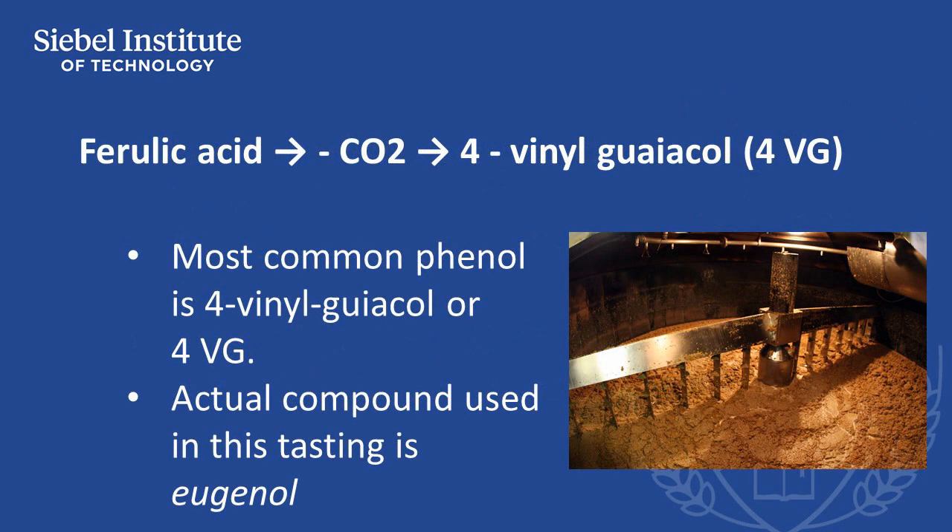Phenolic compounds produced by yeast are generally described as clovey or spicy. A variety of different flavor-active phenols are produced, the most common of which is 4-Vinyl Guaiacol, or 4-VG. The actual compound used in this tasting is eugenol, which is recommended by the ASBC as the compound to spike to imitate the flavor of 4-VG.